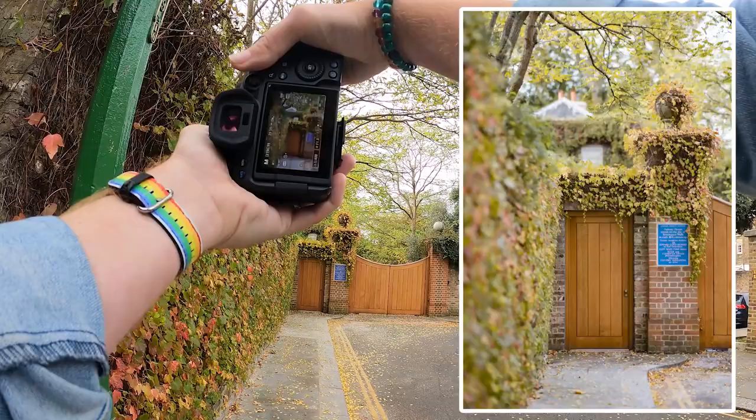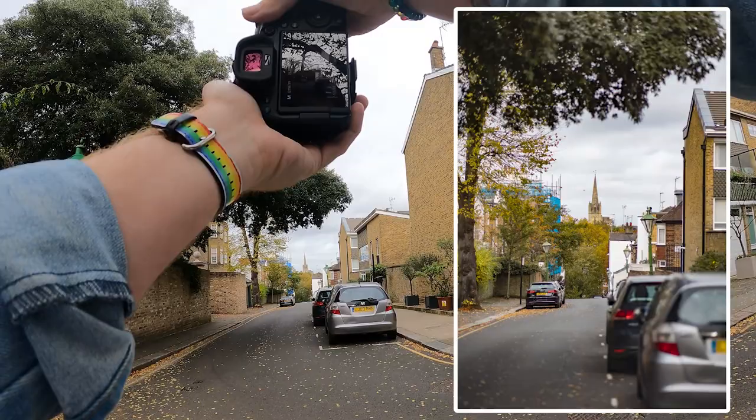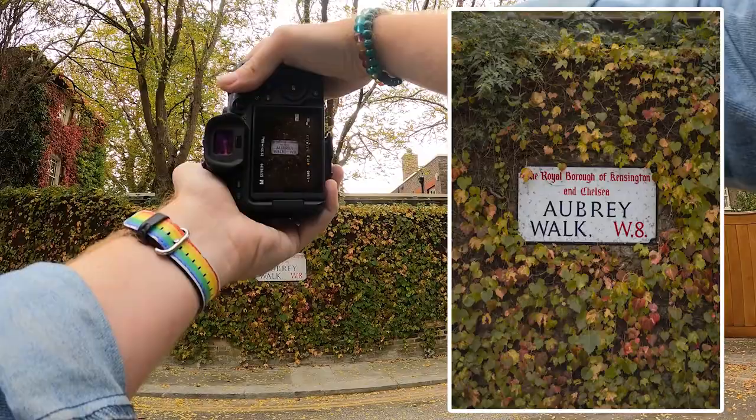This is so pretty, especially with all of this just bokehed to oblivion. I really like this church at the end of the road here — it's just sort of peeking up out of the nature. It looks really cool. There's so much depth to this. I just want to get one more photo while we're here of the Aubrey Walk sign, because surrounded by all of those lovely autumnal colours, this is just gorgeous.